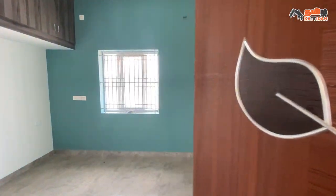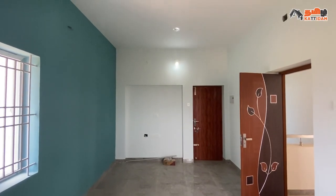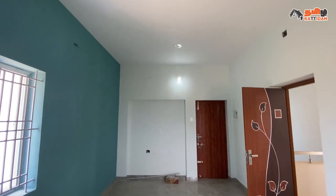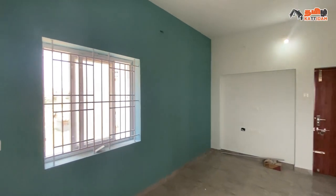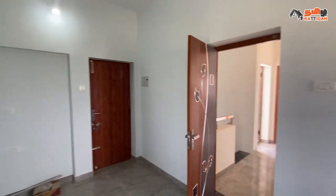Here is the second bedroom, size 10 by 16. The floor has ventilation and windows. There is roofless spot lighting and wall painting. Here is the shelf and loft cupboard.